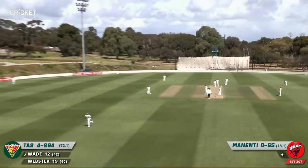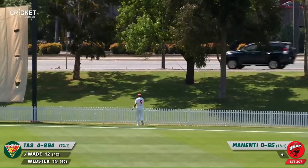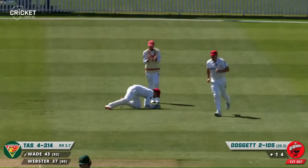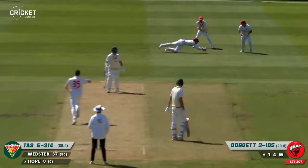Absolutely hammered that down over mid-on and that is six runs! Touch full from Manenti and Matty Wade has no hesitation — not just over the boundary but over the fence here at Karen Rottenoval. That's beautifully bowled by Doggett — that's a massive wicket! Matthew Wade, caught on the crease. Thick edge and Harry Nielsen, who dropped one earlier in the day, is pretty happy to get his gloves around that one.